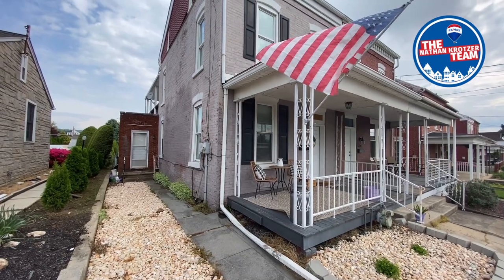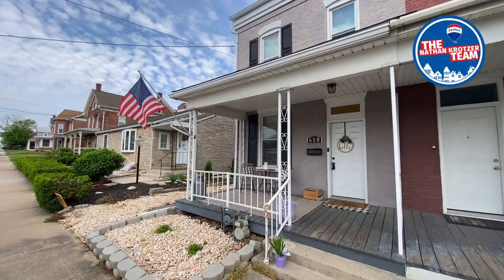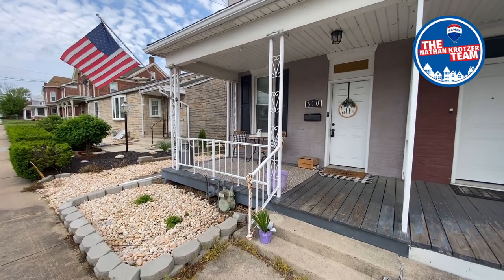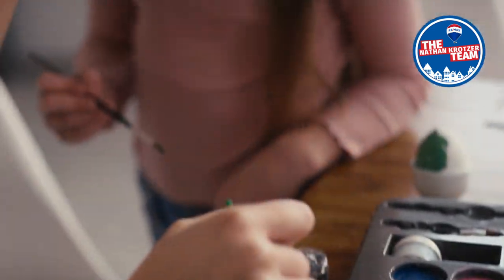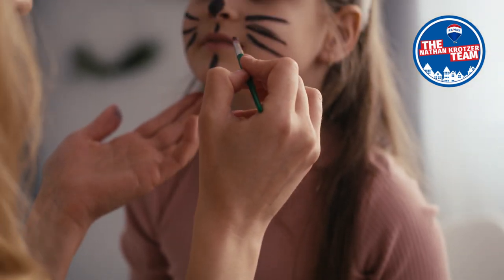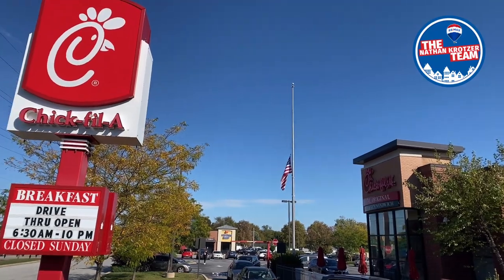Wrightsville and its organizations host many fun events throughout the year for which you'll have a front row seat, such as the Memorial Day Parade. There's also Fourth Friday fun on Front at Riverfront Park, where you'll find music and family-friendly entertainment throughout the summer months.